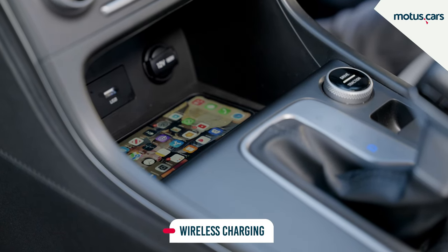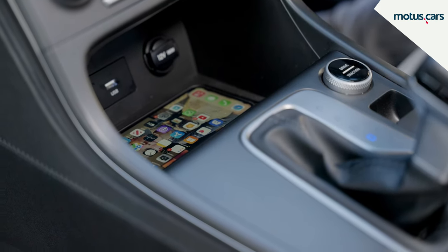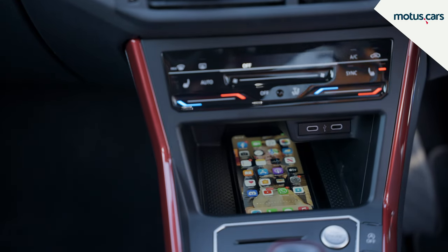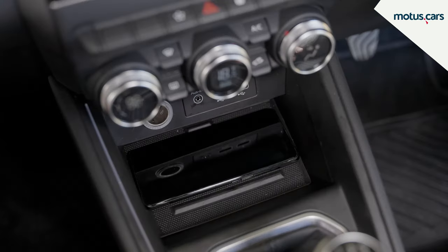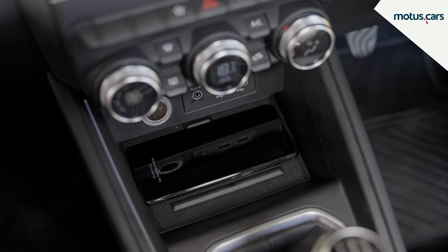Wireless charging allows for compatible smartphones to be charged via induction in a special location. By simply placing your phone in the binnacle or storage tray, it will charge while you drive, without the need for any cables.